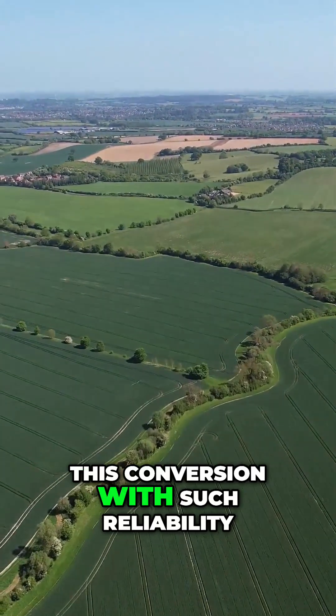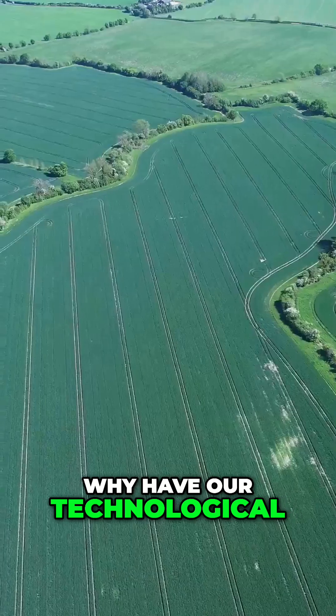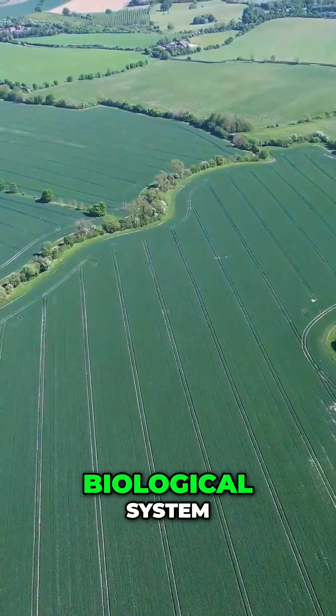How does nature achieve this conversion with such reliability? And more importantly, why have our technological attempts failed to replicate the elegance of this biological system?